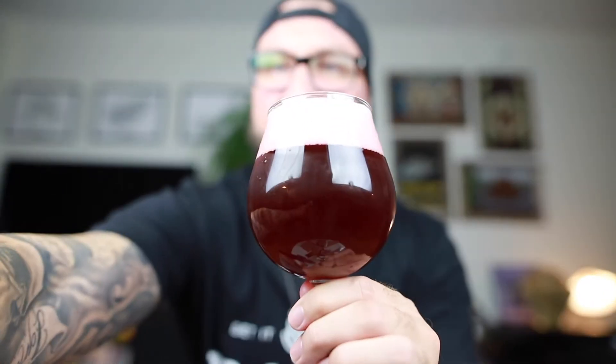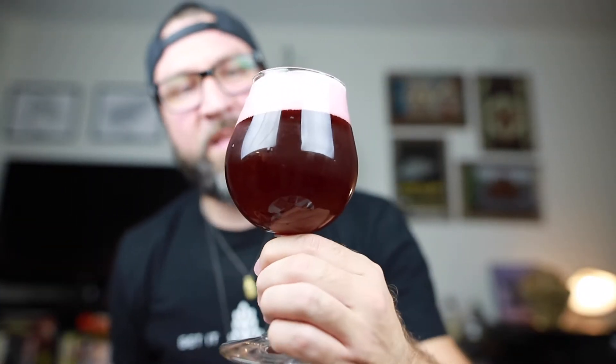Look at that head, man. Let's see if you can see that — it's like a light strawberry color. The body is a nice, opaque, deep blackberry juice.